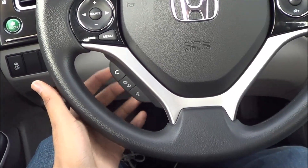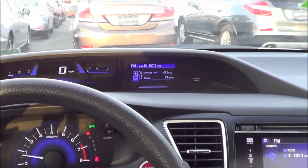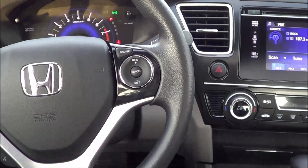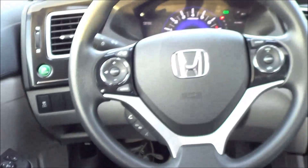You have your voice recognition, Bluetooth hands-free calling, steering wheel mounted audio controls, and then this button right here controls your information center display. Coming over here you have your cruise control buttons, of course. Down there you have a manually tilting and telescoping steering wheel with a decent range of adjustment.